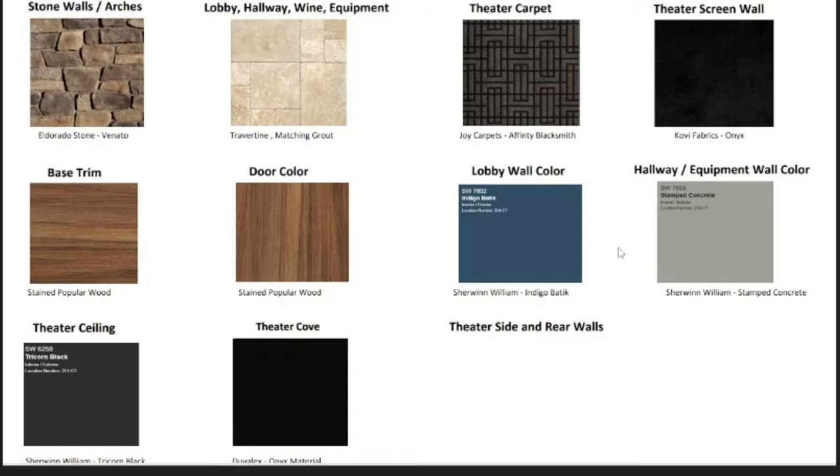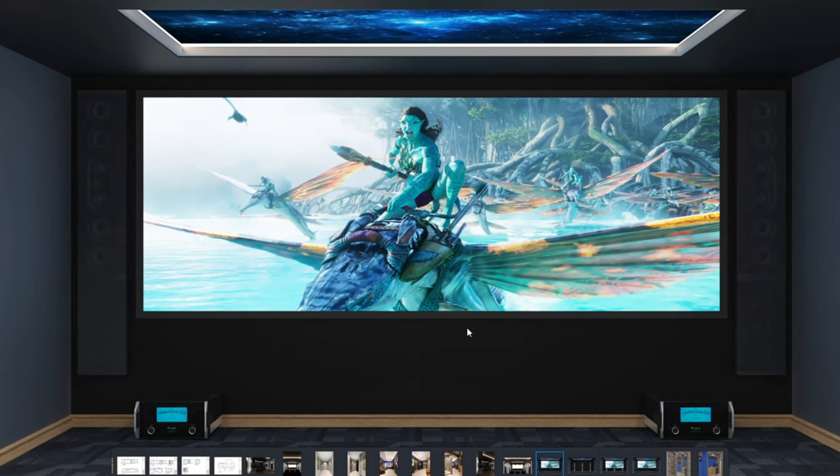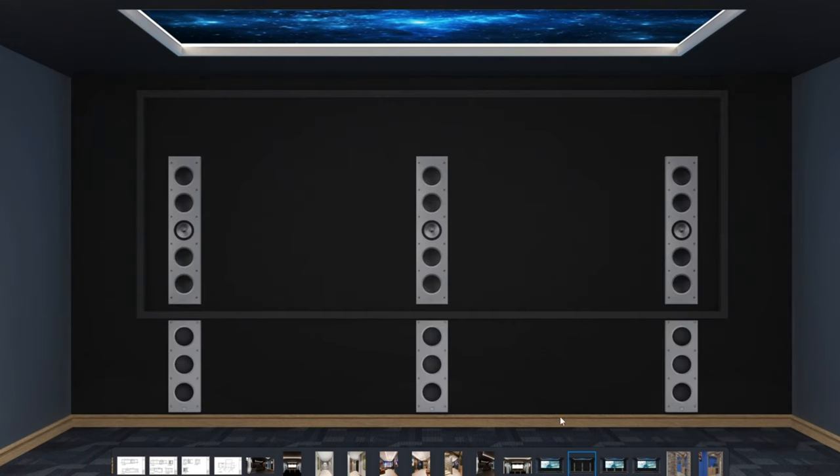Going over the theater room equipment - the front wall features Focal Utopia in-walls and a Focal Utopia sub package. Same left and right, two McIntosh mono blocks with power, XLR feeds, and speaker leads behind the amps into the base, powering our left and right two-channel only setup. The sub amps are going to be back in the rack for the two Focal low-frequency drivers. So we have a dedicated two-channel setup, and then the surround sound system will be the KEF Meta.